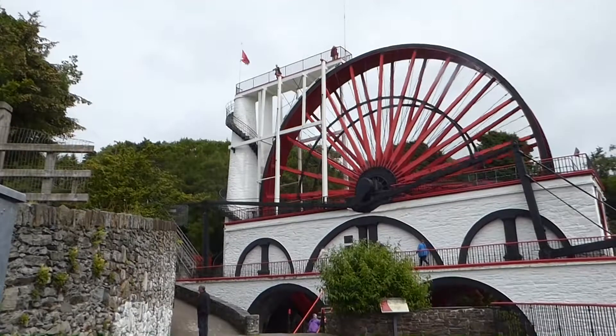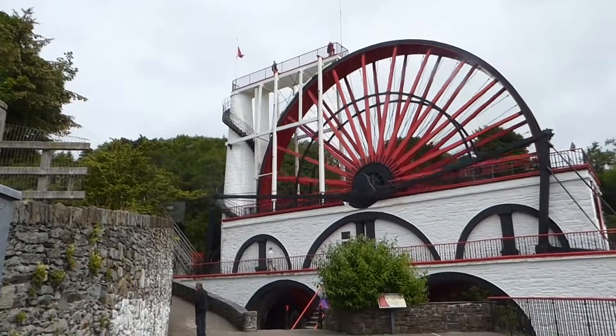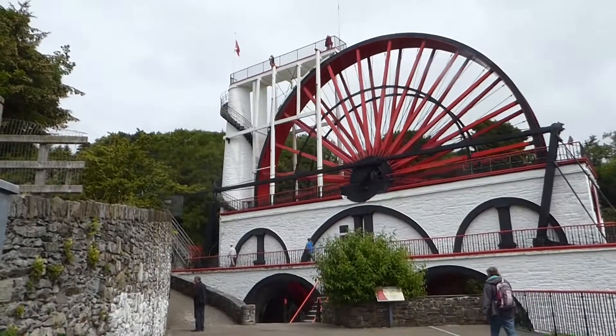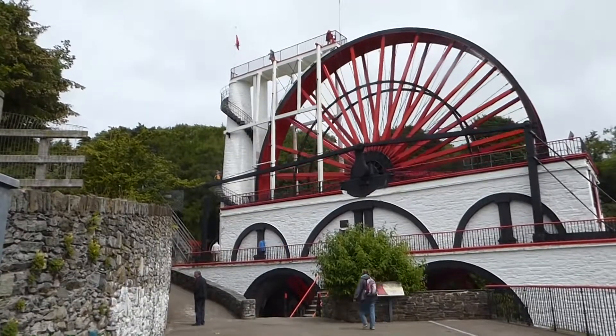At 72 and a half feet in diameter and six feet wide, the Lady Isabella is the largest still-functioning water wheel in the world, and it is understandably now one of the Isle of Man's premier tourist attractions.